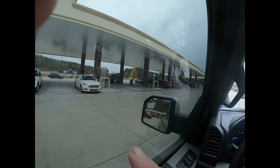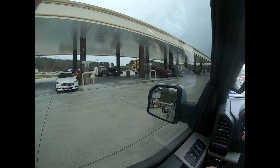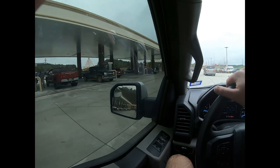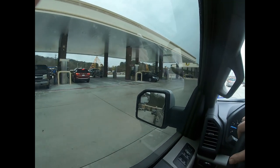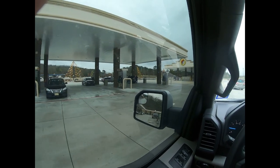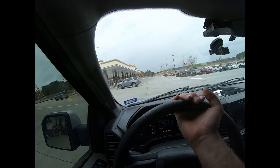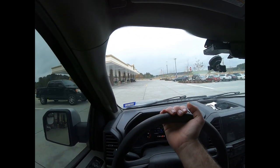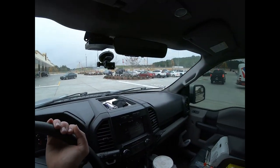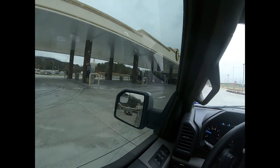They've got lots and lots of diesel pumps, so if any of my followers are diesel guys that have problems finding diesel or getting in and out, they're set up well here. We're at gas pump 210 right now and there's 220 on the other side, 230 on the other side — just to give you an idea of how big this place really is. Looks like we max out around pump 240 or so.